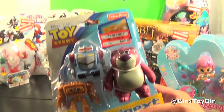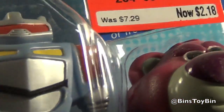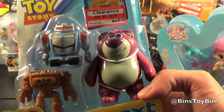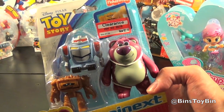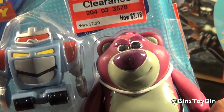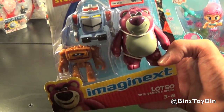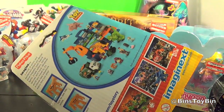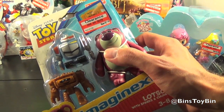We love Toy Story, all of them. And this Fisher Price Imaginext set with Lotso and some of his henchmen — Lotso Huggin Bear — look at that price: $2.18 for Fisher Price Disney figurines. That's pretty cool, and these are sturdy ones. They actually had a lot of these at both of the Targets we went to.